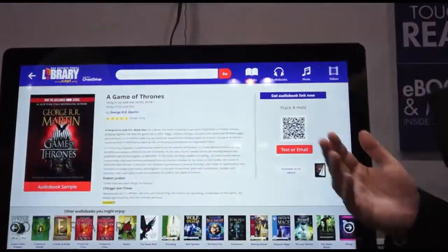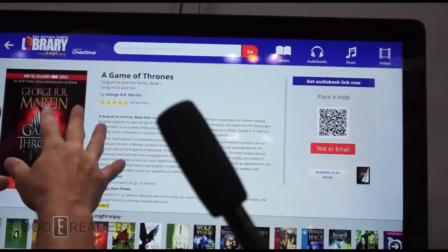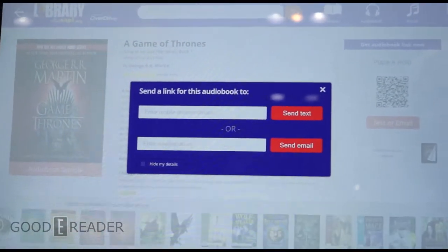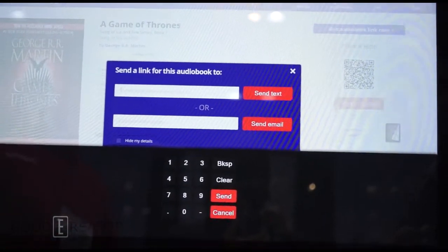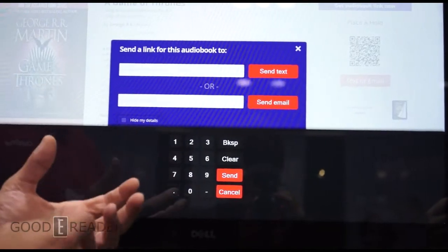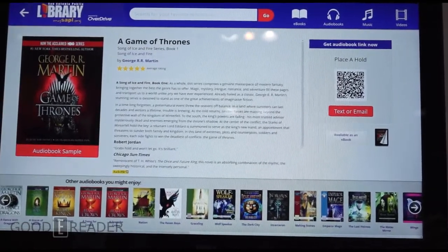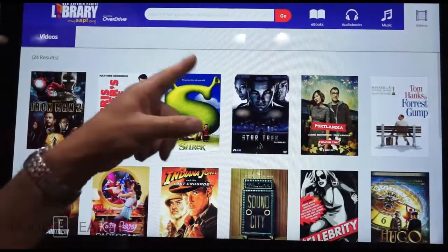We have the quintessential ebooks, audiobooks, and music that Overdrive does a lot of, but I'm also noticing videos here. Before we get to that, I wanted to show one more feature within the discovery layer: we can send a link to ourselves via text or email. With the on-screen keypad, we can send a text and it'll send a sample right to your phone so you can take it with you from the library.